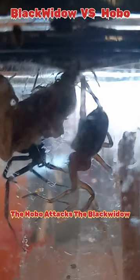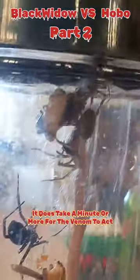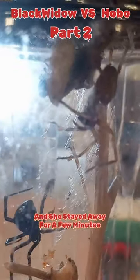Last time in part 1, the hobo attacks the black widow, but not sure who bit who. It does take a minute or more for the venom to act, and she stayed away for a few minutes.